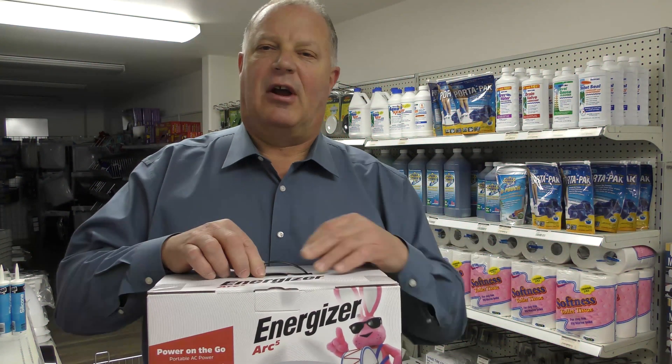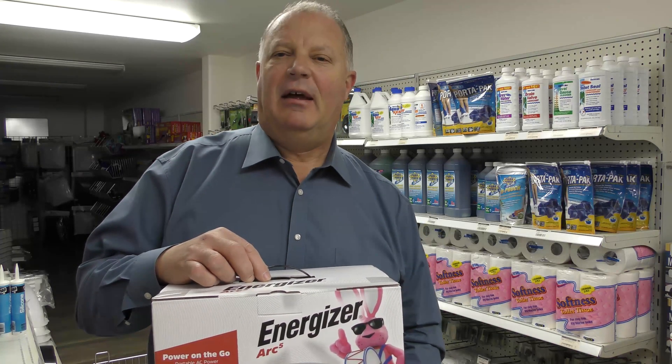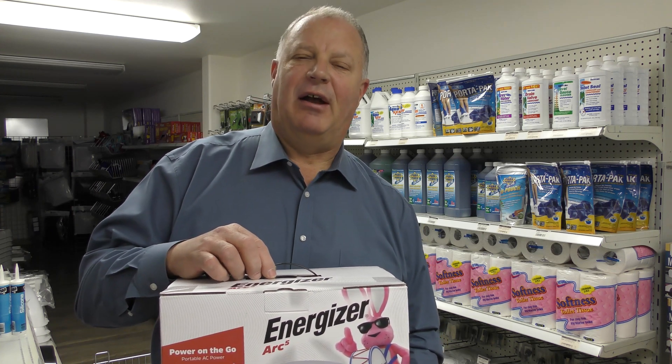Hey everybody, this is Eric Stark with Radio Arizona RV. Check out our podcast at RadioArizonaRV.com — it's available on Apple iTunes, Google Play, just about anywhere you can get a podcast.